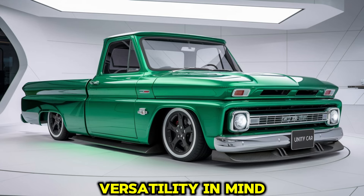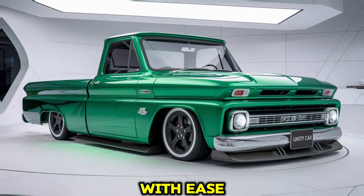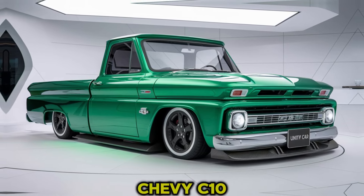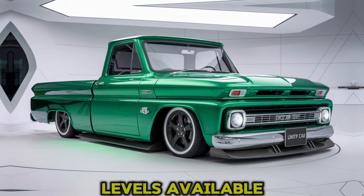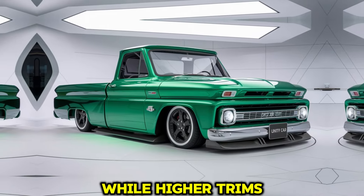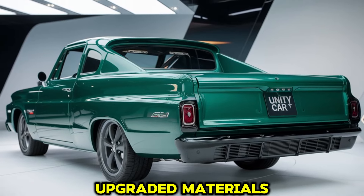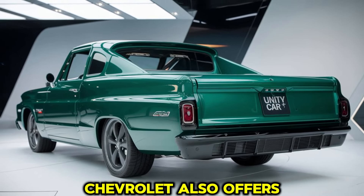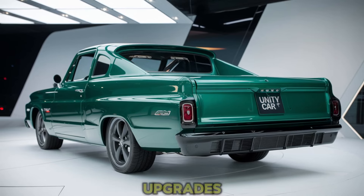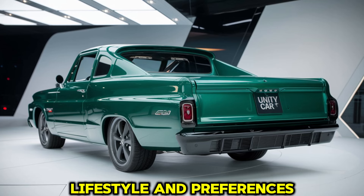Chevrolet has designed this truck with versatility in mind, ensuring it can handle both work tasks and recreational activities with ease. Customization is key to the 2025 Chevy C10, with several trim levels available. The base trim includes essential features, while higher trims add luxury touches like a sunroof, ventilated seats, and upgraded materials. Chevrolet also offers various packages and accessories, from off-road enhancements to aesthetic upgrades, allowing owners to personalize their C10 to match their lifestyle and preferences.